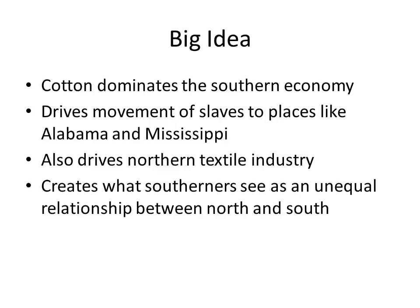The big idea here: cotton dominated the Southern economy, driving the movement of enslaved people to places like Alabama and Mississippi — a westward expansion of slavery that would later factor into the national debate on slavery. Cotton also drove the Northern textile industry, providing raw materials that fueled Northern industrialization. With the North becoming the center of industry and banking, Southerners came to see this as an unequal relationship, because during economic depressions and periods of hardship in the South, Northern bankers, creditors, and textile mills were still doing very well.